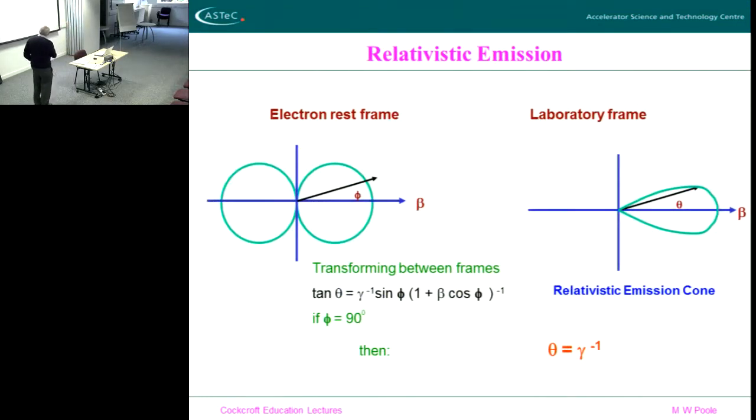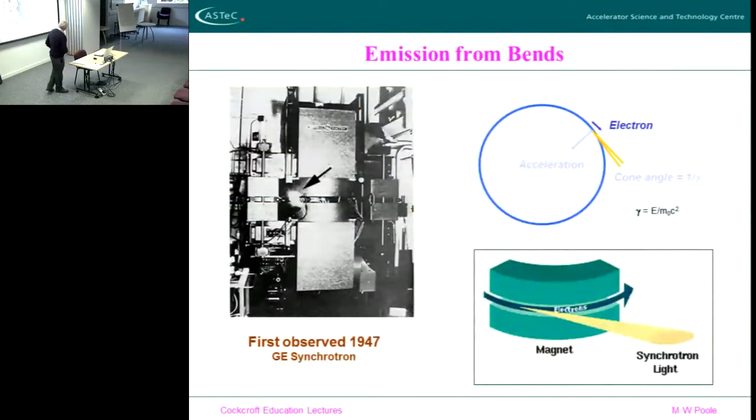Of course, if you boost from the rest frame into the laboratory frame with a relativistic-type acceleration, the emission shape changes into a forward cone. The emission of the radiation all goes forward like a searchlight in front of the machine, with an opening angle of 1/γ — where γ = E/mc². So as the energy goes up, the focus of the cone gets narrower and narrower.